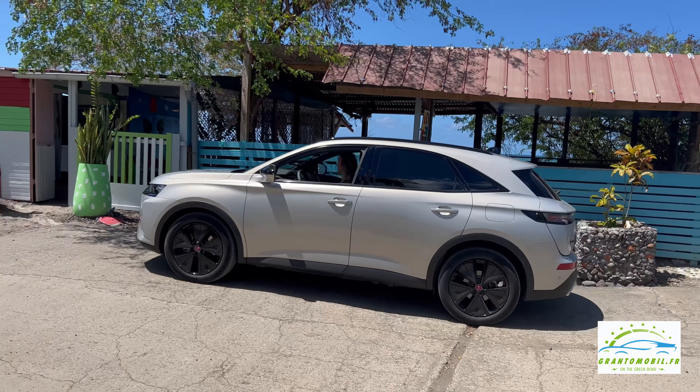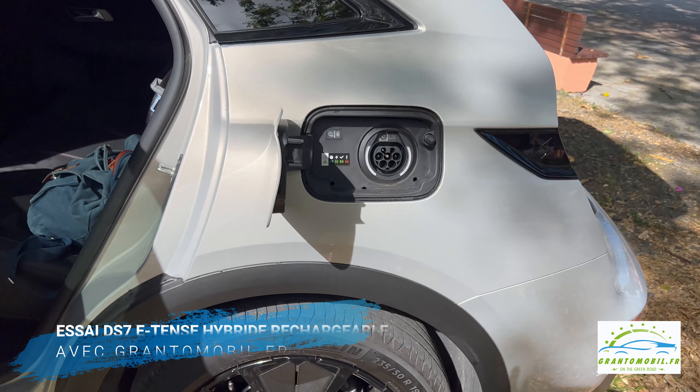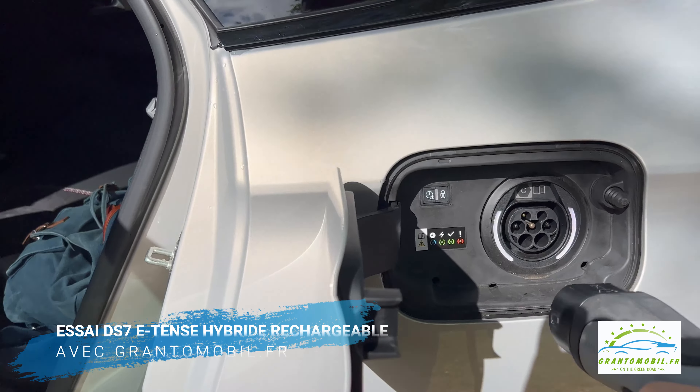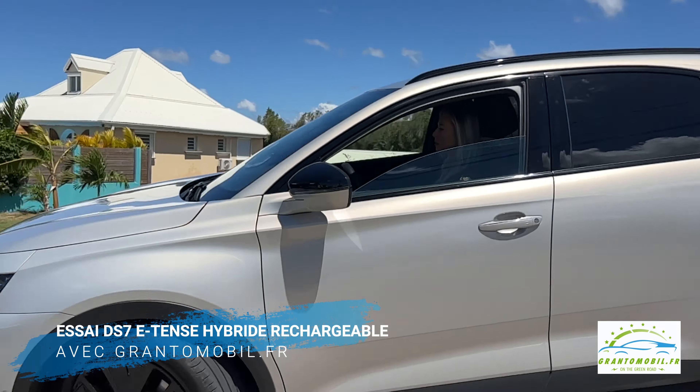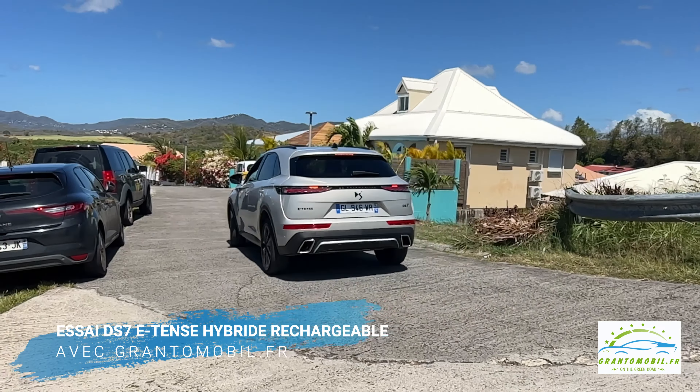Une version diesel avec un moteur de 1,5 litre d'une capacité de 130 chevaux est encore disponible. Les options purement essence ne sont pas disponibles en Europe, mais les versions avec des moteurs à 1,2 litre 130 chevaux ou 1,6 litre 215 ou 225 chevaux sont vendues hors de nos frontières. En Europe, l'accent est désormais mis sur les hybrides rechargeables E-Tense, avec trois déclinaisons basées sur un moteur turbo essence de 1,6 litre et une transmission automatique hydromécanique à 8 vitesses.